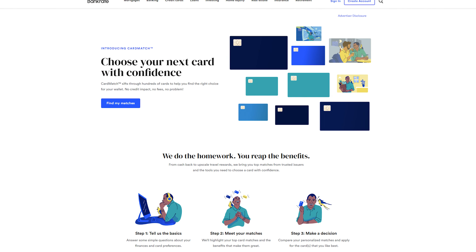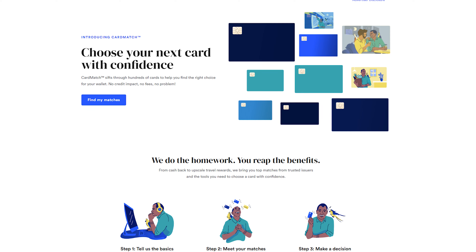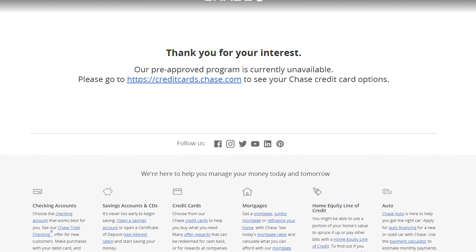Third, you can go through certain websites to see if you're pre-qualified or pre-approved. Card Match is a great place to see which cards you're pre-qualified for, as well as checking your own Chase account to see if you have any offers. There's also the Chase pre-approved page, but it doesn't seem to be available for me right now. And then the final way is, of course, going through the typical online portal and the regular application process, which we'll go through here.